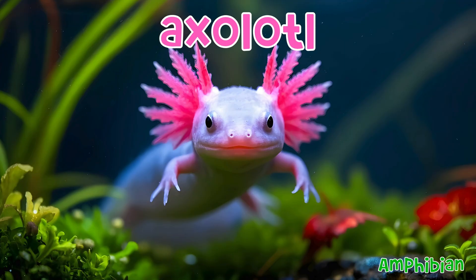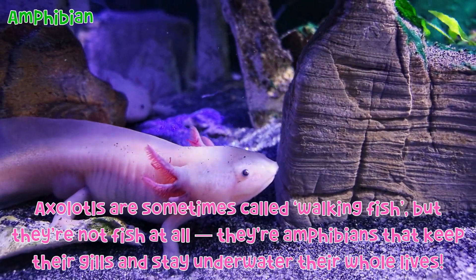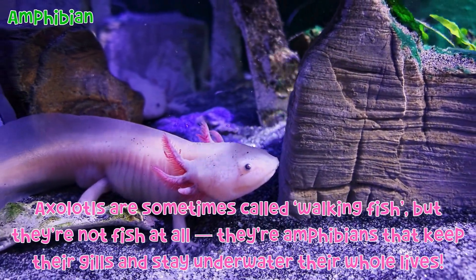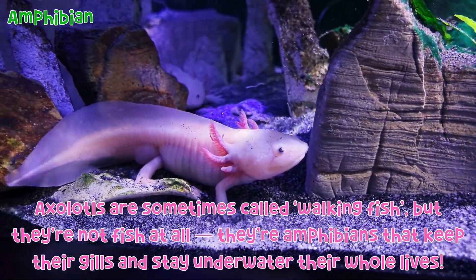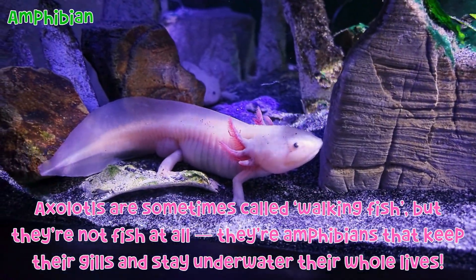Axolotl: Axolotls are sometimes called walking fish, but they're not fish at all. They're amphibians that keep their gills and stay underwater their whole lives.